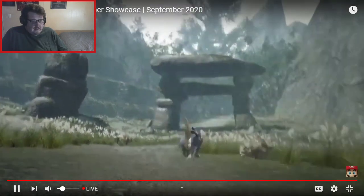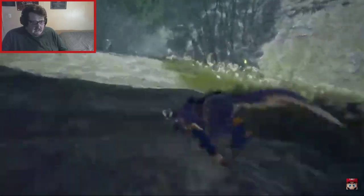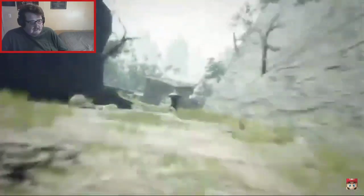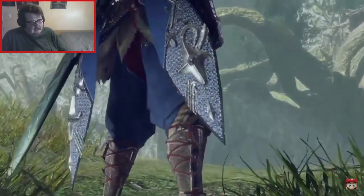Okay, this is Monster Hunter — yep, here we go. It looks pretty good, although it could be CG. Yeah, this is CG, definitely, just based on looking at it.